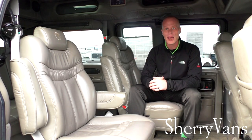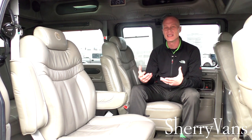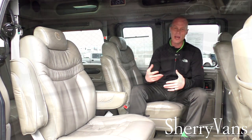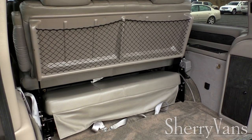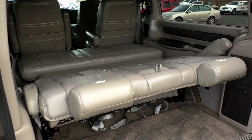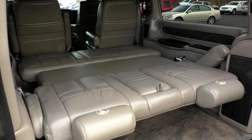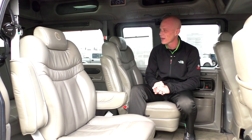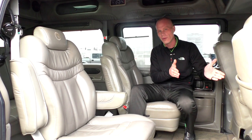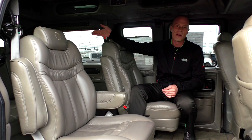The rear sofa accommodates three passengers, and the best part is it has the capability to fold flat into a bed. Being the XSE top-of-the-line Explorer package, it has a three-piece sofa, which gives you about an additional foot compared to a two-piece — making it much easier to sleep on. That sofa is also on a sliding track, so you can move it forward or back to give yourself more leg room or extra storage behind the rear seat.